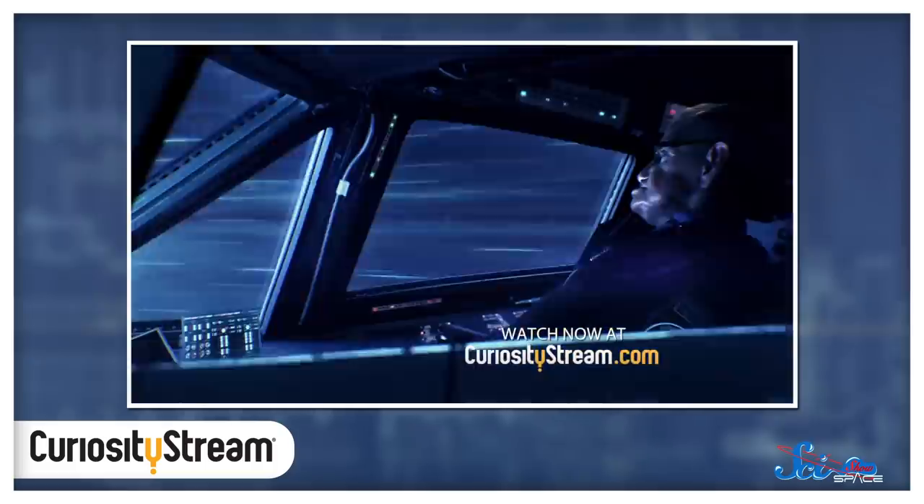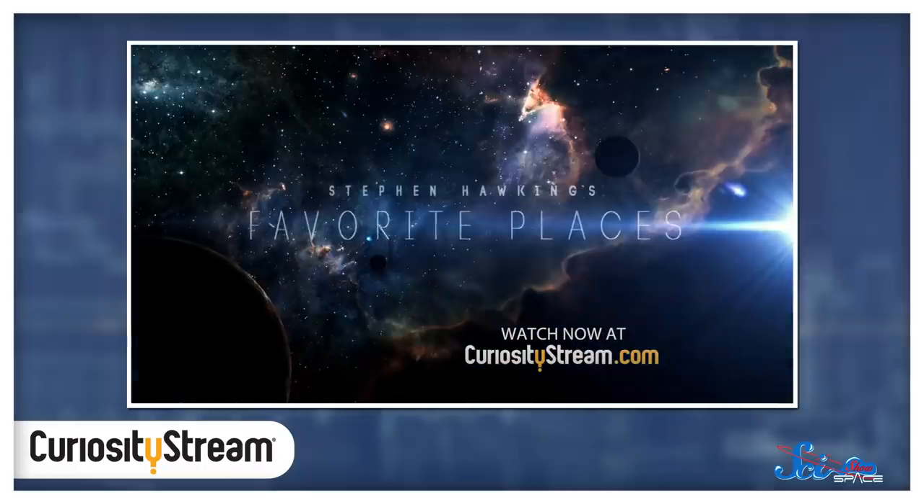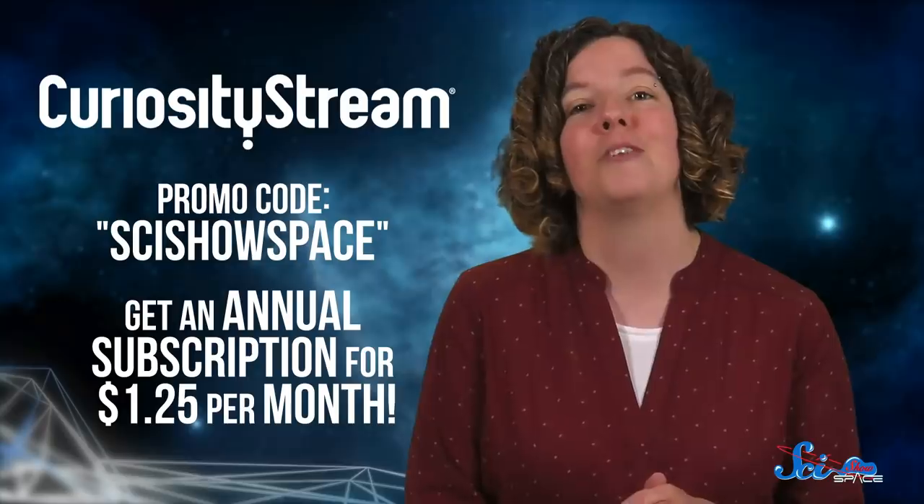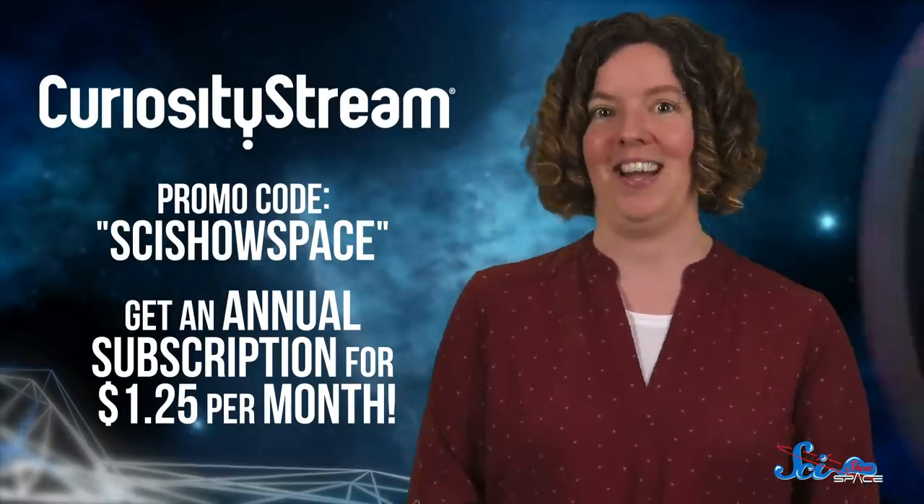You can find this and thousands of other documentaries and nonfiction videos by some of the world's best filmmakers on CuriosityStream, an online streaming service that features content about science, nature, history, and more. So if you're spending more time at home than usual these days, CuriosityStream can help you stay curious.